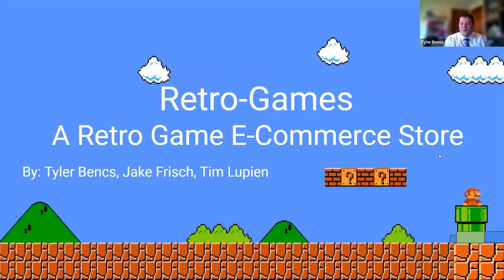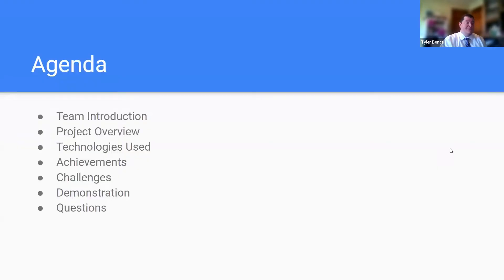We have for you today our Retro Games, a retro game e-commerce website, created by Tyler Bench, Jake Frisch, and Tim Lupien. On the agenda today: first a quick team introduction, then what our project accomplishes, technologies we used, achievements we're proud of, challenges we faced, and finally a quick demonstration of our website followed by questions.